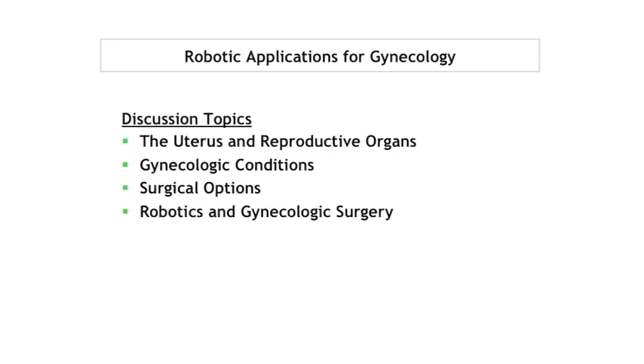The other thing is picking the appropriate candidates for those procedures. In gynecology we're getting into a heated discussion about simple hysterectomies, oophorectomies, and tubal ligations — things that can be done very easily laparoscopically — where some gynecologists are now being trained to do those procedures using the robot platform instead of routine laparoscopy. Specifically for gynecology, I want to talk about anatomy, reasons we do surgery in GYN, surgical options, and specifically robotics in GYN surgery.